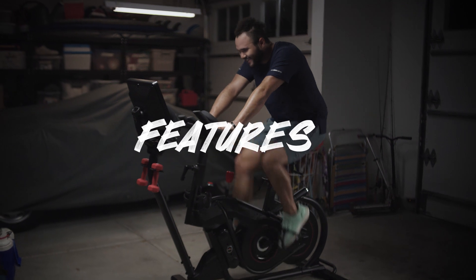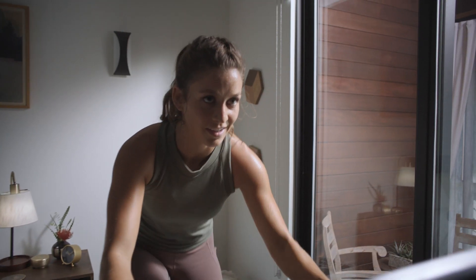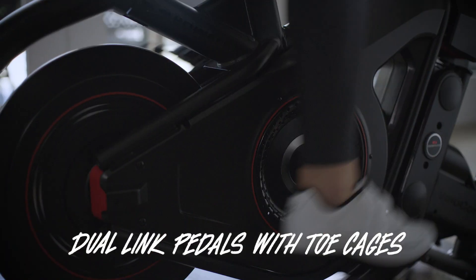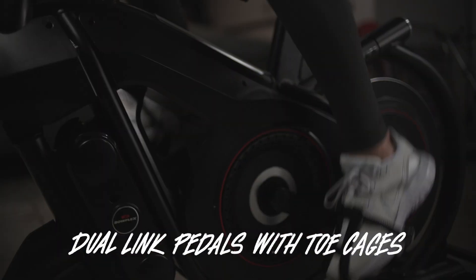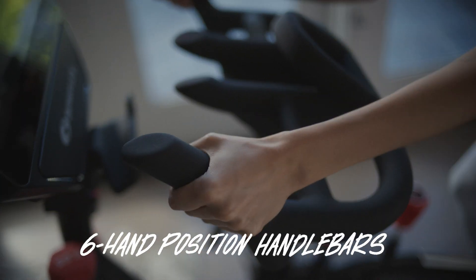Not to mention, this puppy has bells and whistles. We're talking 100 resistance levels — yeah, there's no such thing as muscle memory. Dual link pedals with toe cages for a secure, slip-free ride. Six hand-position handlebars for everything to hold onto.